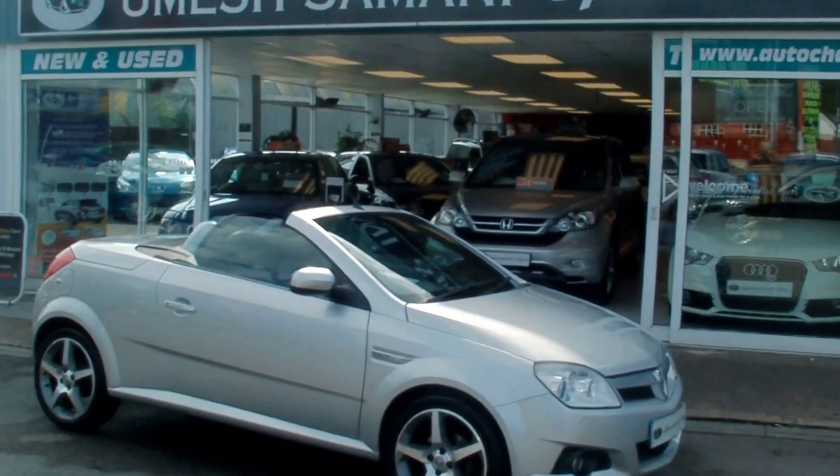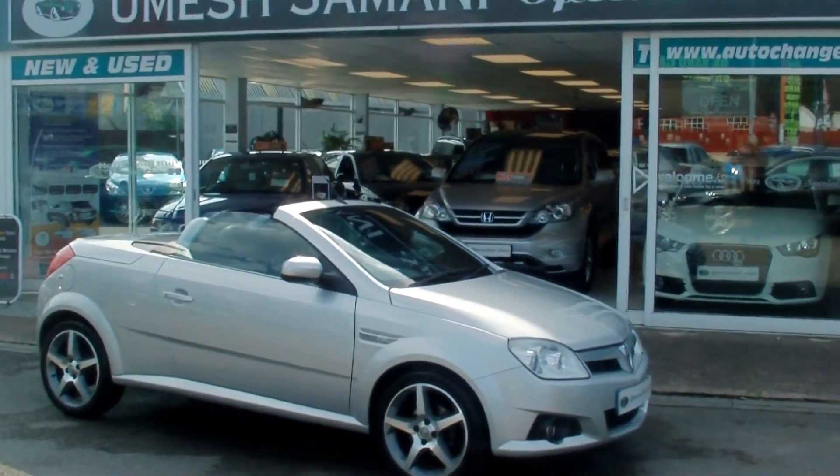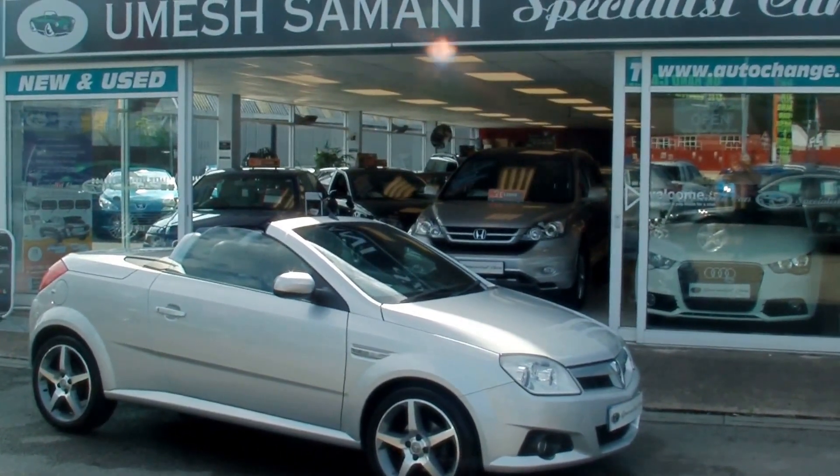If you'd like any further information or to reserve this car, give me a call today on 01782 822 700.